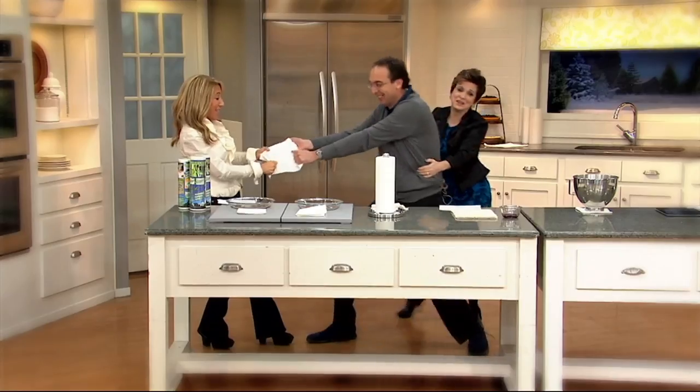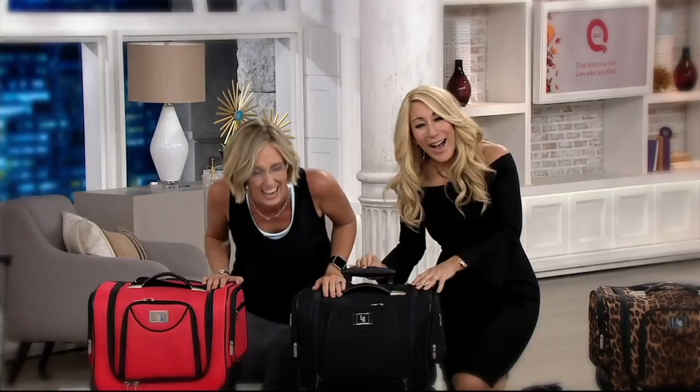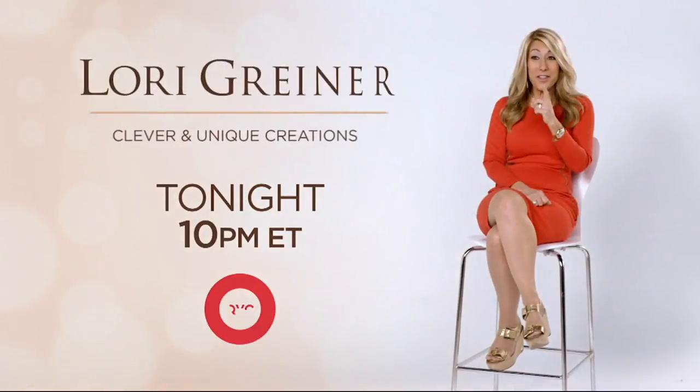This is Lori Grenier. I'm still bringing you products I'm passionate about. Things that I love to create and invent are products that make your life easier and better. Lori Grenier — she brings us some of the best products. Who else could do it better than Lori Grenier? We have a good time.